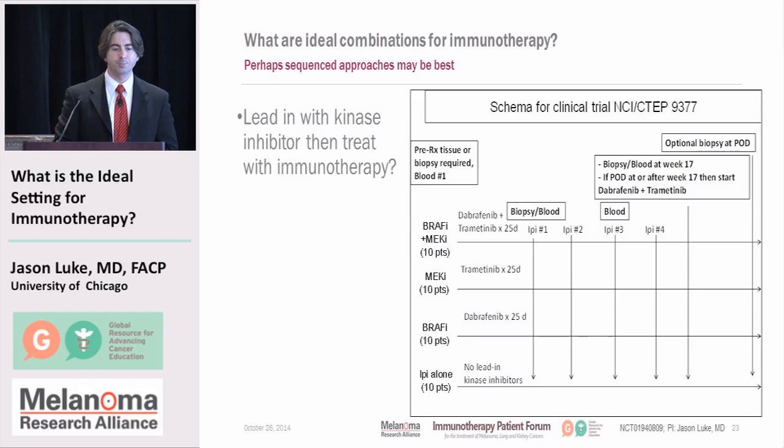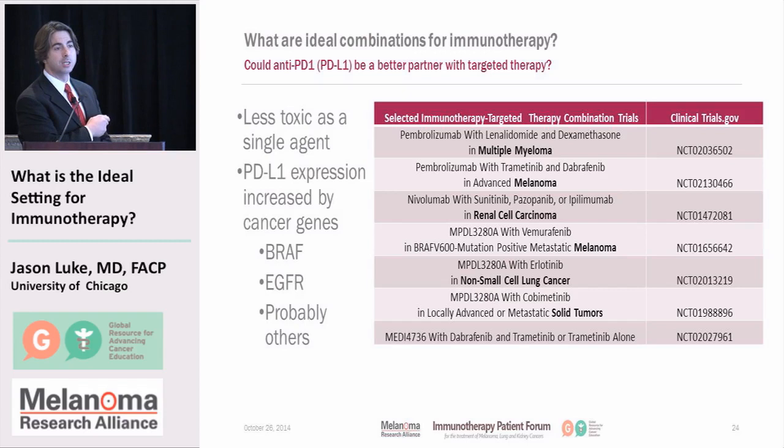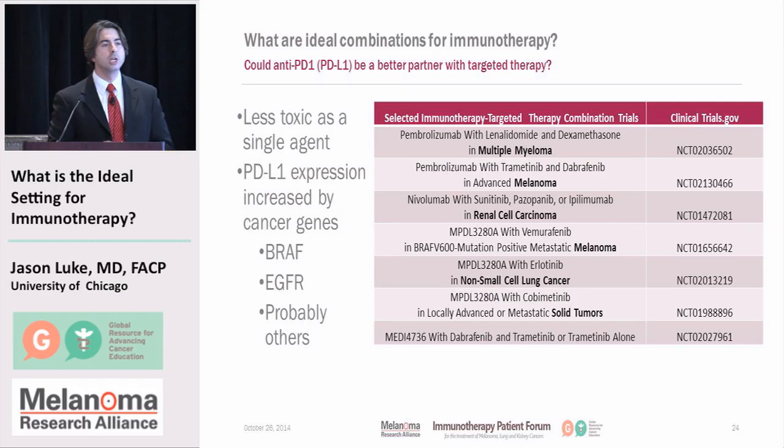What about PD-1 or PD-L1 antibodies? Well, we know they're less toxic. Is it possible you could give them more easily in combination with other drug treatments? We know that PD-L1 expression is influenced by oncogenes such as BRAF and EGFR. There are many ongoing clinical trials trying to sort this out across multiple myeloma, melanoma, renal cell, non-small cell lung cancer, and all kinds of different tumors. We're trying to combine these different therapies — we just don't know the best way to do it yet.